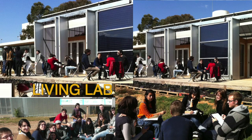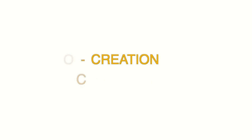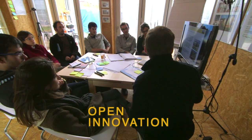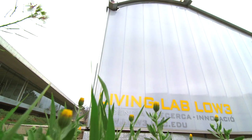Our Living Lab is a space for collective learning and sharing as well as co-creation of ideas and projects. Seminars, experiments, building evaluation as well as open innovation workshops convert our Living Lab into a creative learning environment with a network of people linked to it.